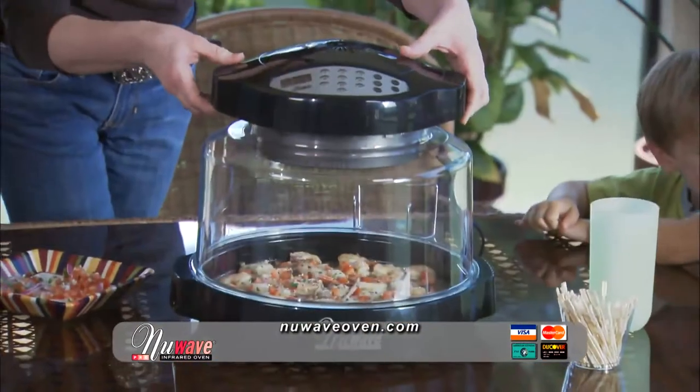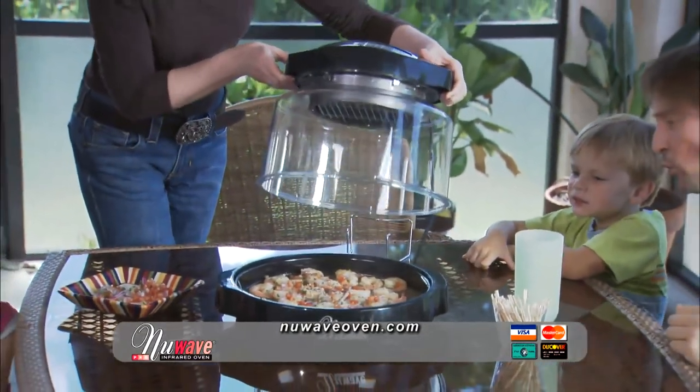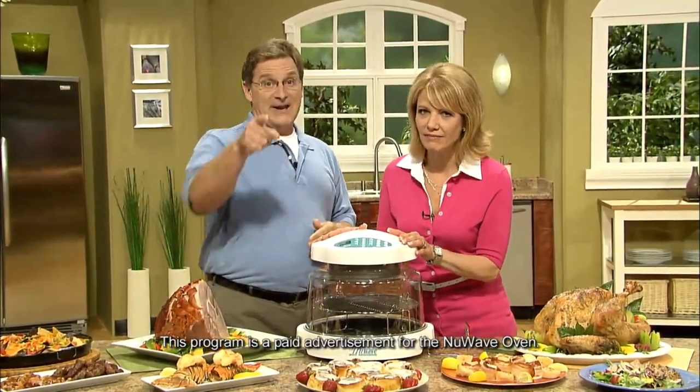By now, it's easy to see that the New Wave oven sets the standard in kitchen appliances. Come on — spend more time with your family and friends. Eat healthier and better tasting food. Have more fun in the kitchen. Are you ready for the New Wave in cooking technology? The New Wave oven — here's how to order.